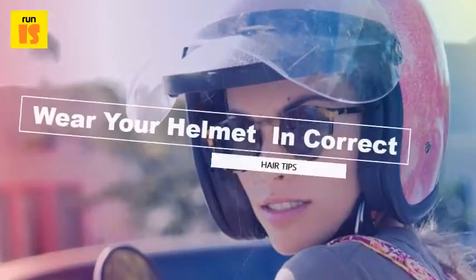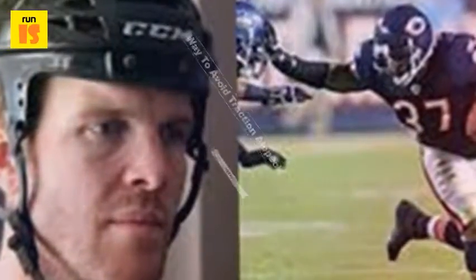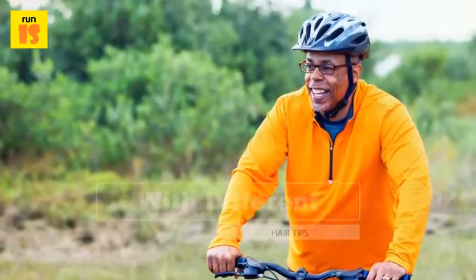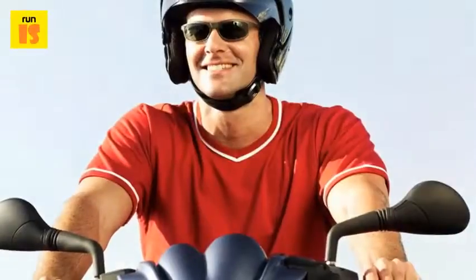Wear your helmet in the right way to avoid traction alopecia. Traction alopecia is a type of alopecia caused due to continuous pulling of hairs in the backward direction. It might be caused by wearing tight helmets that pull the hairs of the front hairline backwards with high tension.